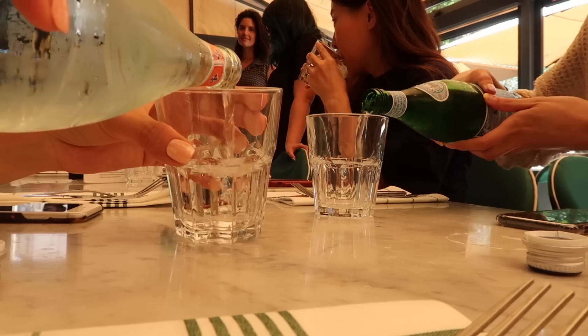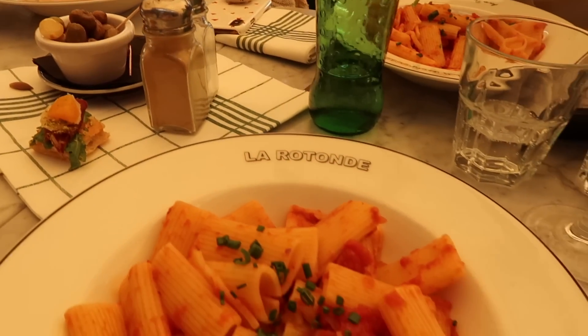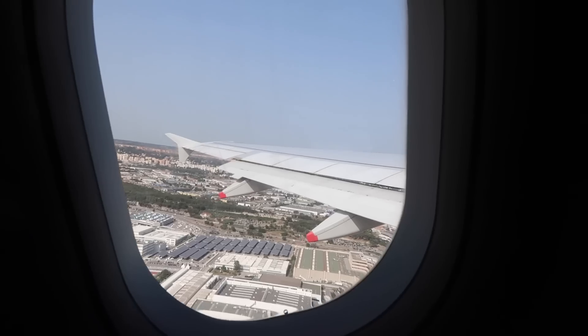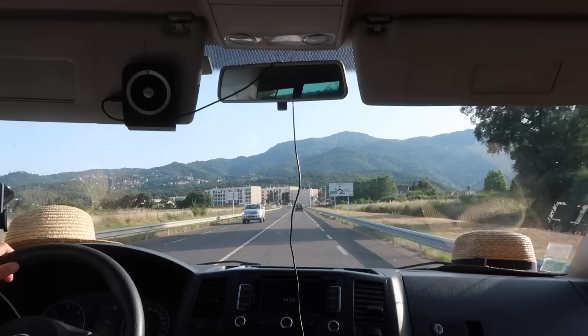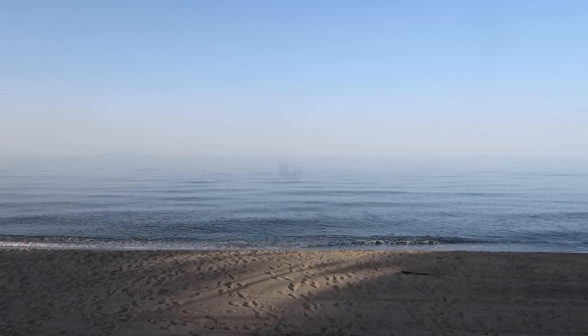Who knew France would be this hot? It's 42 degrees — super hot! We made it to Corsica, this is the island of beauty. Stopping by for some pizza, and wow, what a view!